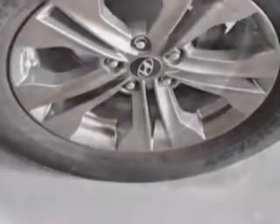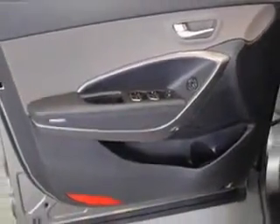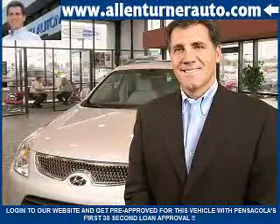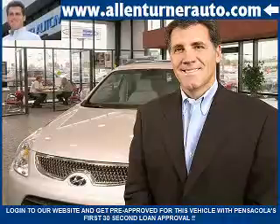Enjoy the drive and have peace of mind in this 2013 Hyundai Santa Fe Sport. See us at Alan Turner Hyundai today. Please come visit our dealership soon and see how our friendly salespeople and service staff can move the bar in the automotive industry.